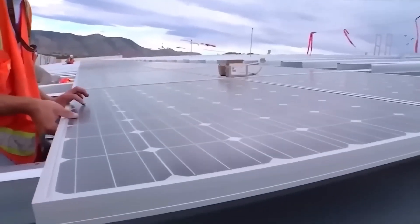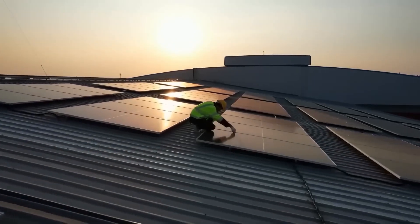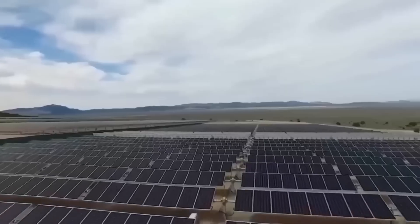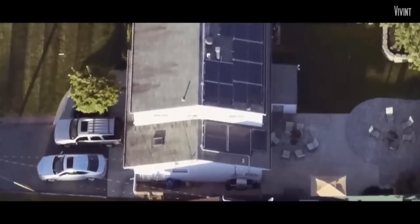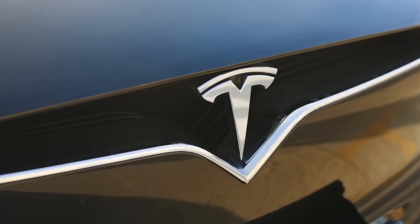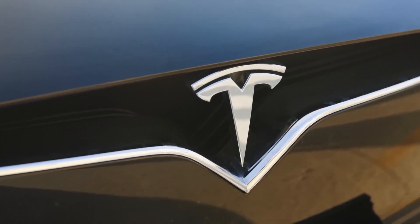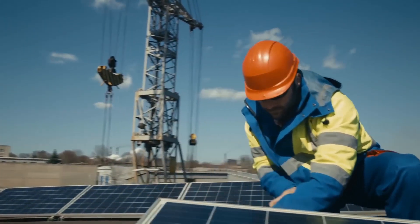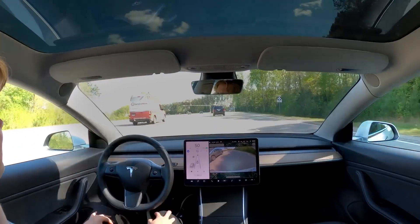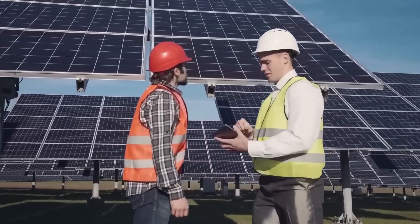Tesla has also entered the solar space, offering their own line of solar products like solar panels and solar roofs, and it seems like Texans are taking notice, with more and more of them opting for Tesla's solar solutions. So what exactly sets Tesla's solar products apart from the competition? Buckle up and get ready to find out as we explore the secret behind Tesla's solar success.